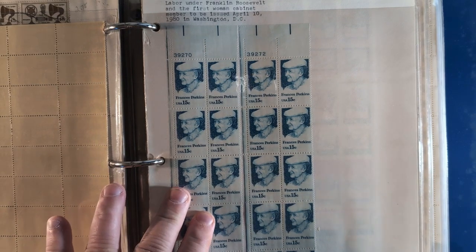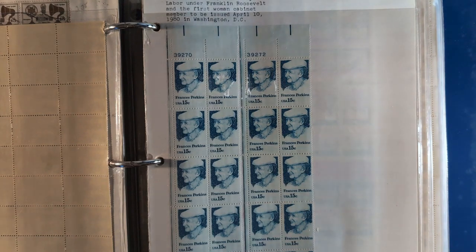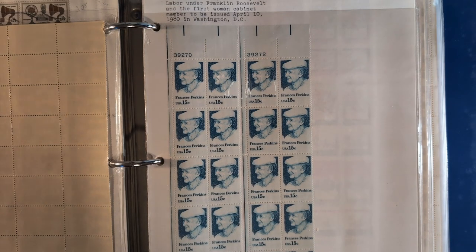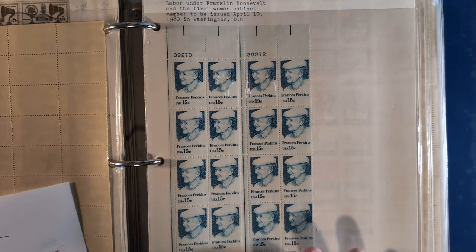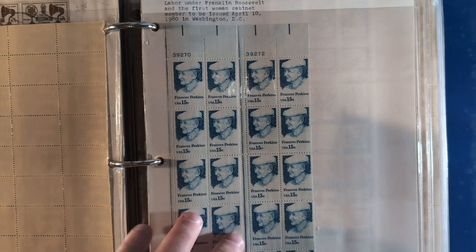Then look at this issue - this has a little write-up about it at the top. It says Francis Perkins, Secretary of Labor under Franklin Roosevelt and the first woman cabinet member, to be issued April 10th, 1980 in Washington DC. That information is exactly correct. This stamp is Scott number 1821 and it was issued by the United States Postal Service on April 10th, 1980. You can see we have two different strips of stamps here, each strip consisting of 10 stamps.